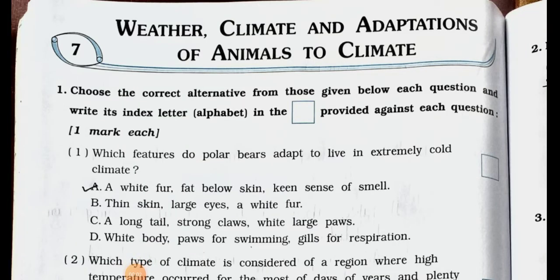Hello students, how are you all? I hope you all are fine. Today we will see standard 7th subject science. In that chapter number 7, and chapter name is weather, climate and adaptations of animals to climate.